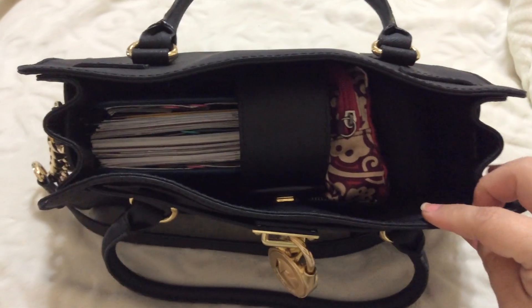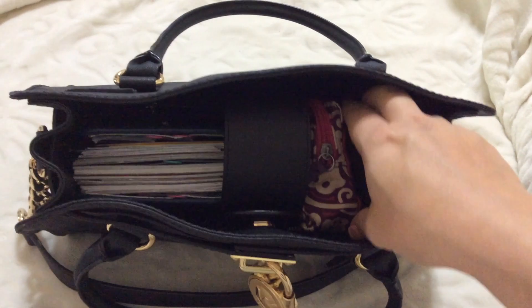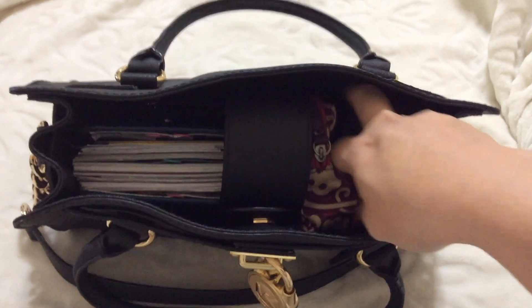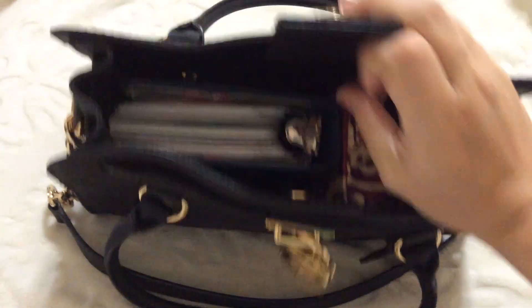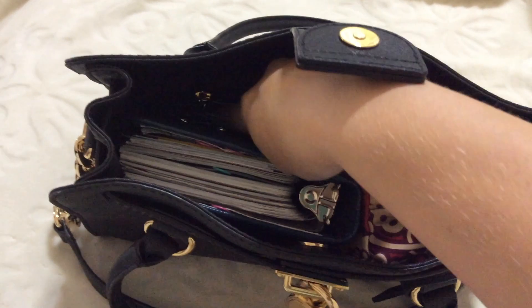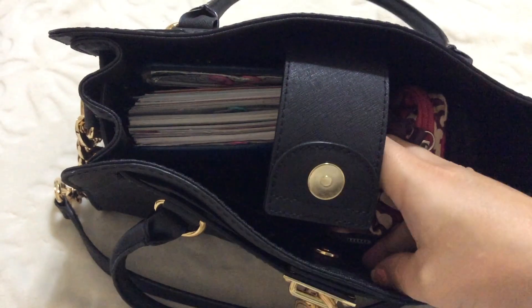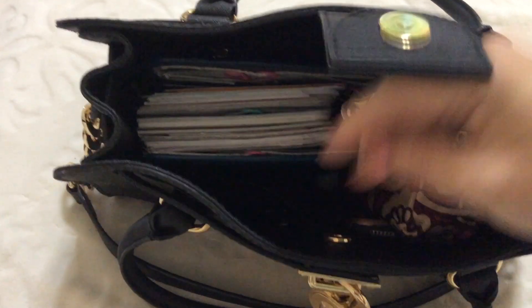So here you can see from the top, this is what it looks like inside my bag. There's a black case here, a little makeup bag here, and my planner that you can see immediately. It has a magnetic closure, a back zipper pouch right here, and then two front pockets, one here and one here that you can't really see too well.